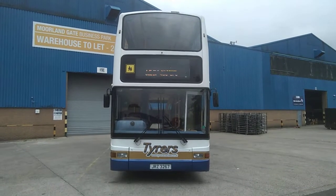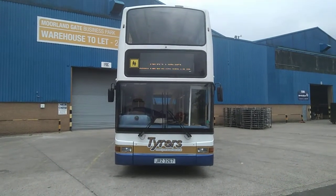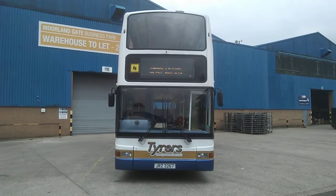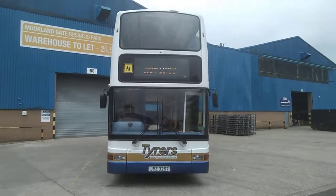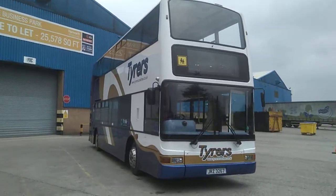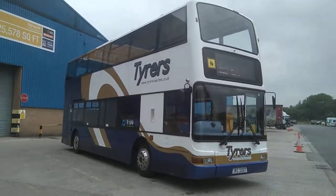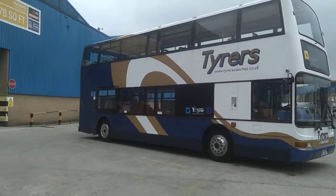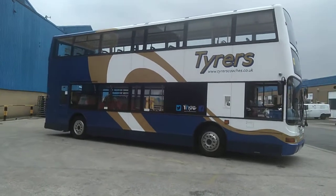Here we have a 2001 X-registered Dennis Trident Plaxton President 74-seat belted double-deck bus. This vehicle is currently operated by Tyrus Coaches of Chorley, Lancashire — a very well presented fleet. These vehicles want for nothing internally or externally.